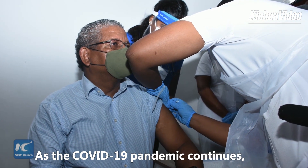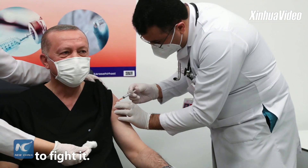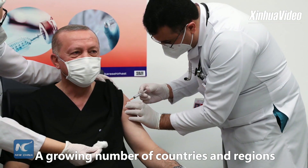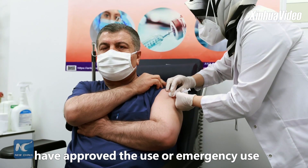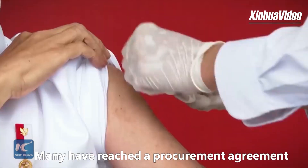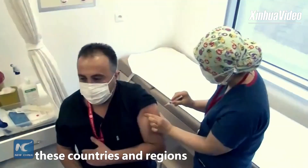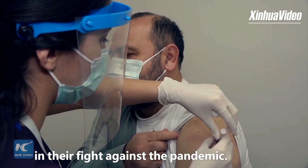As the COVID-19 pandemic continues, vaccines are regarded as powerful weapons to fight it. A growing number of countries and regions have approved the use or emergency use of Chinese vaccines, and many have reached a procurement agreement with China. Chinese vaccines will inject confidence into these countries and regions in their fight against the pandemic.